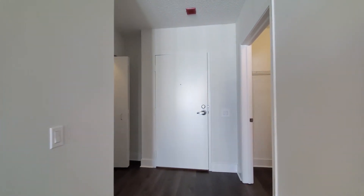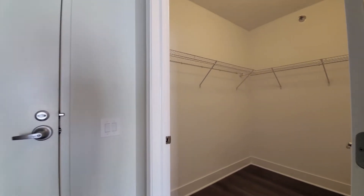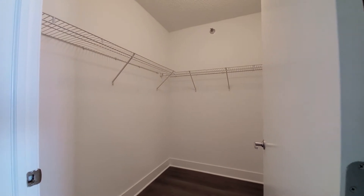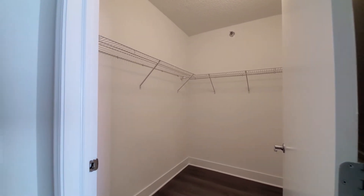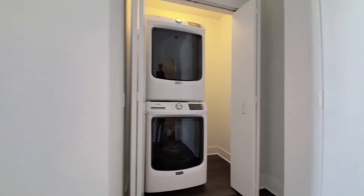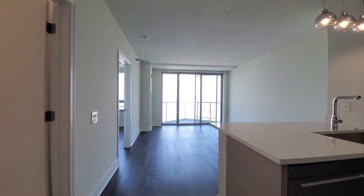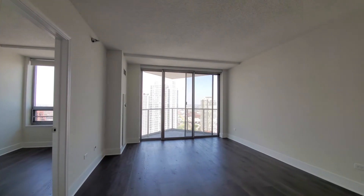Looking toward the entryway — a large walk-in closet would have been off to your left as you entered the apartment. And then you have your full-size front-loading stacked washer-dryer. Looking out through the floor-to-ceiling windows over the living area.